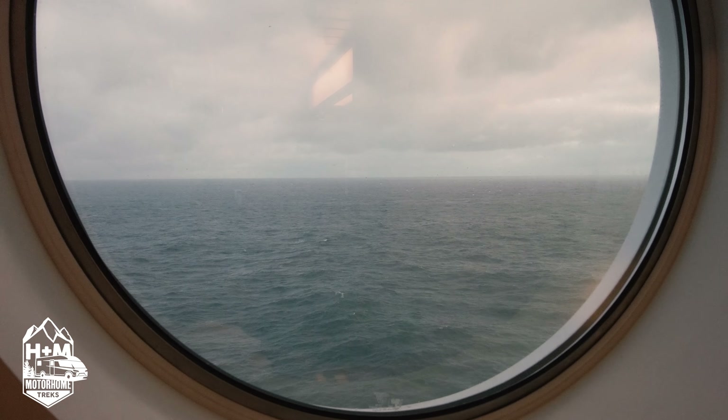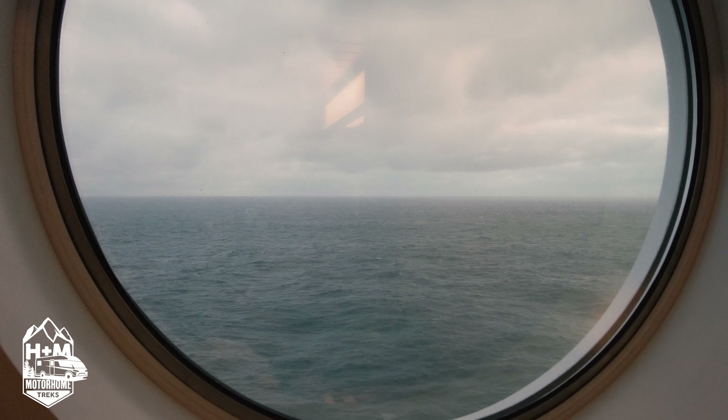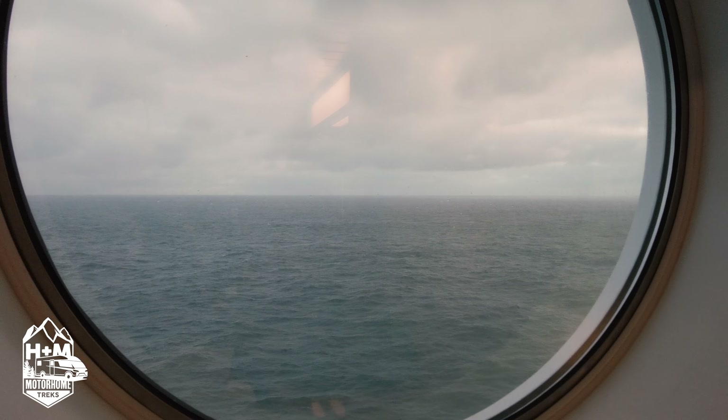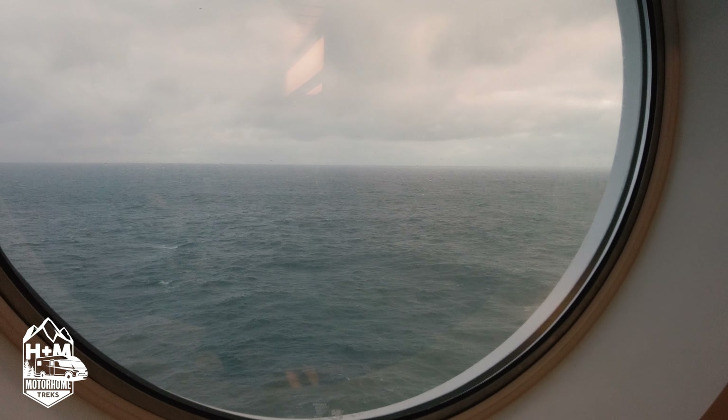Good morning - that's the view out of the porthole window this morning. The sea is now calm as we're coming into Holland, and we're grateful for that. This was just a quick video to show you what it's been like on this new route with the dog - hope it's been informative. If you've liked the video, give us a like, because the more likes we get the more YouTube offers the video to watch, which helps us grow the channel. We'll see you in the next one - Martin out, Helen out.